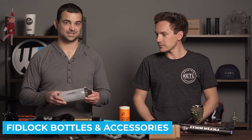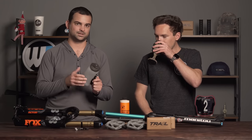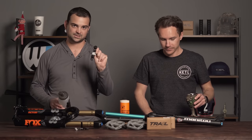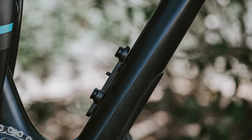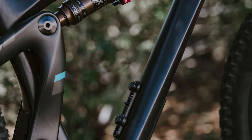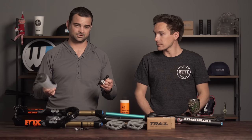First up we've got the Fidlock range of water bottles and accessories. These have been super popular lately. If you're not familiar with Fidlock, basically it's a magnetic water bottle that attaches to a base on your bike. They make a bunch of different bottles in sizes ranging from about 450 milliliters to 800 milliliters, and you basically just snap it on and the bottle's on your bike.